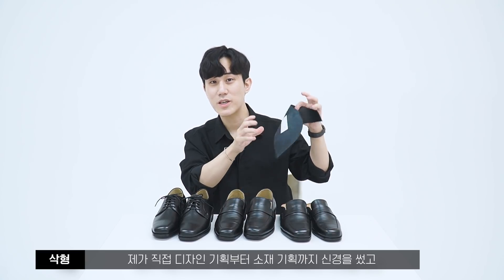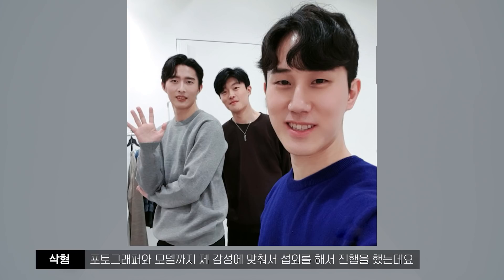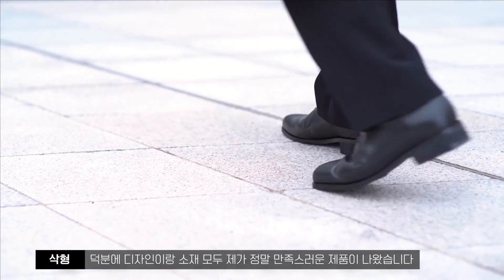이번 제품은 제가 키장남이다 보니까 키높이까지 신경을 많이 썼어요. 이번 신발 제작은 브랜드 코앤크릿과 협업을 했고요, 제가 직접 디자인 기획부터 소재 기획까지 신경을 썼습니다. 포토그래퍼와 모델까지 제 감성에 맞춰 진행한 덕분에 디자인이랑 소재 모두 정말 만족스러운 제품이 나왔습니다. 가격대도 소재 대비 그렇게 비싸지 않은 편이에요.